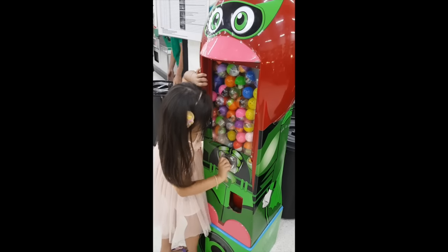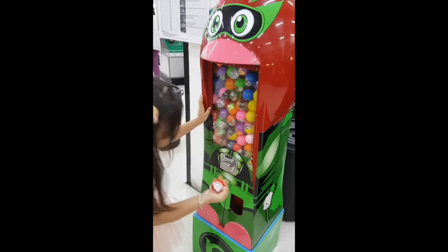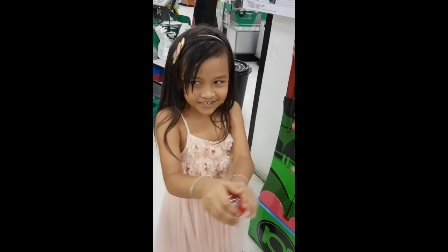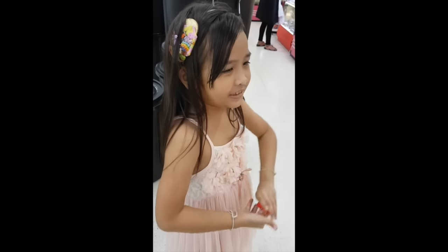Now let's get it. What is it? It's all about a sink. Show me, what is that? It's a pixie gun.